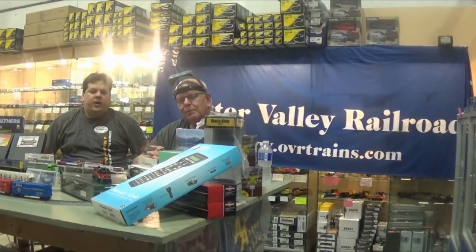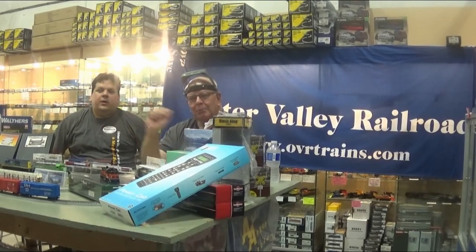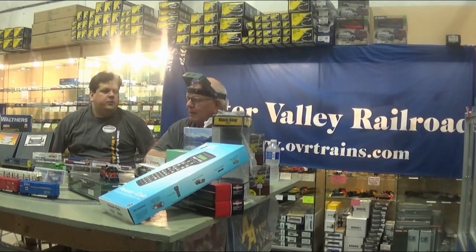Hey everyone, it's Lorne from Otter Valley. I've got Peter, Dr. Diesel here this month with me. Good morning, everyone. This is a new episode of What's New This Month at Otter Valley Railroad for August 2022.